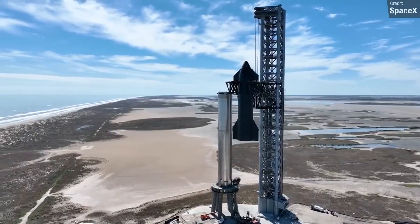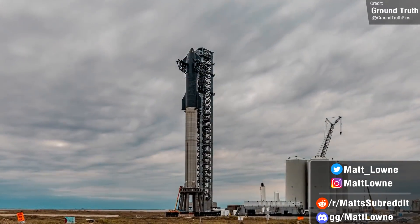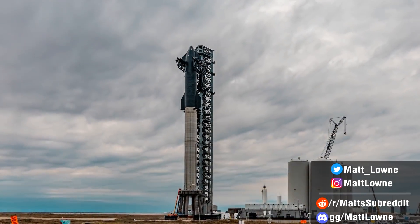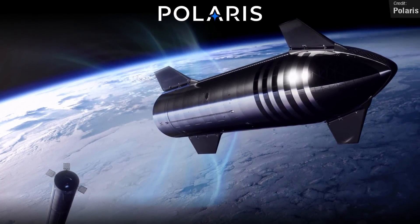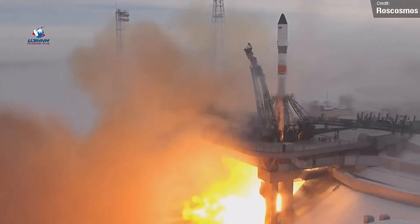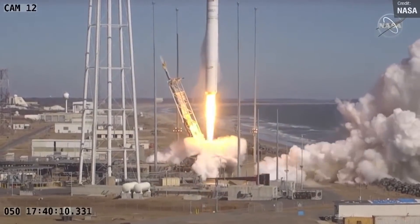Hello everyone and welcome back to this week's space update. There's a whole bunch of stuff to cover today, from big Starship development updates to news on the first commercial spacewalk, the first crewed Starship flight announcement, and we've also seen two resupply missions to the International Space Station over the past week. So let's get into it.